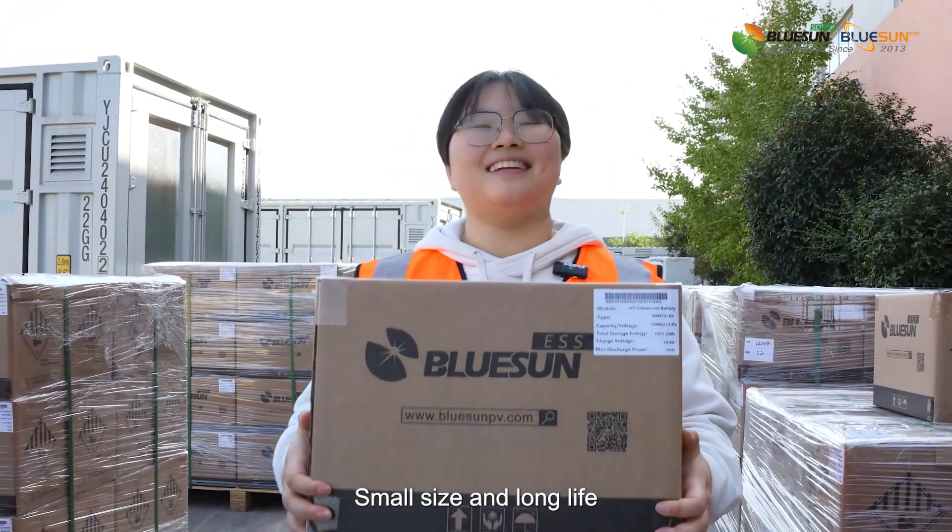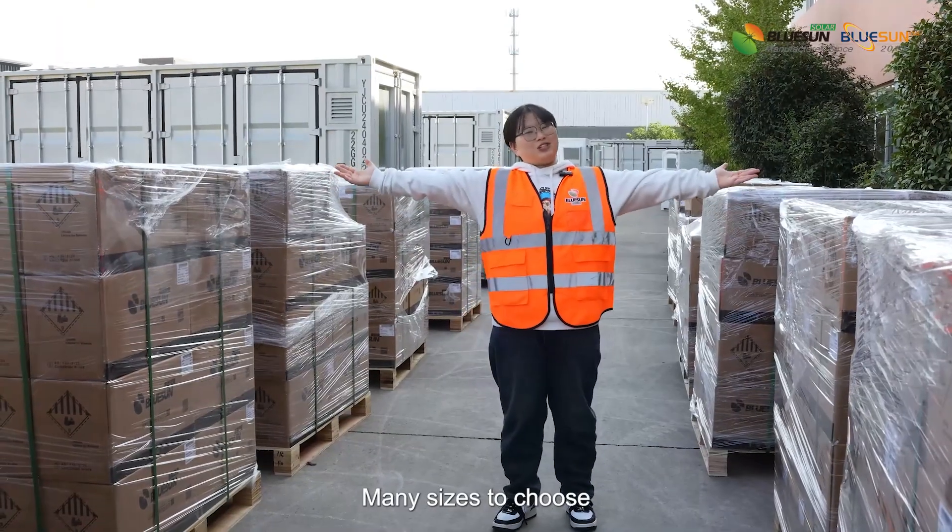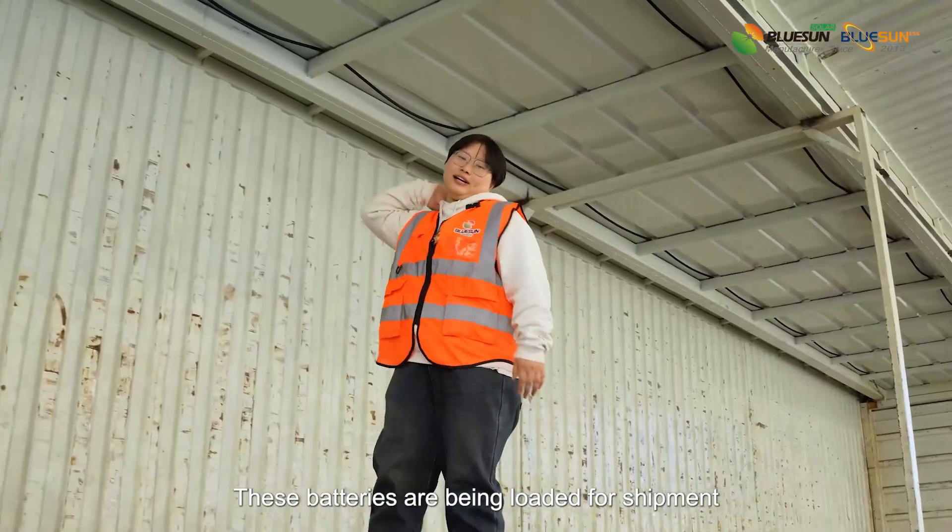Small size and long life, lightweight. Many sizes to choose. These batteries are all ready for shipment.